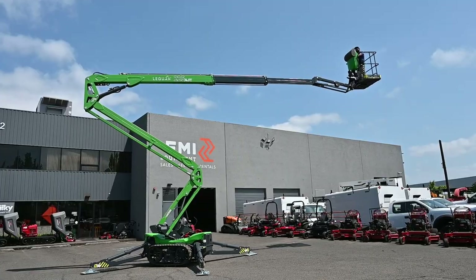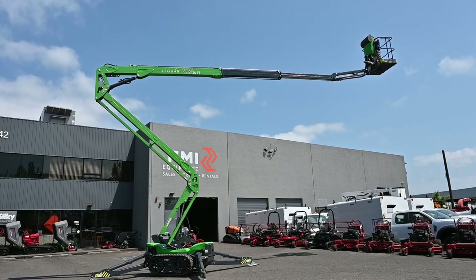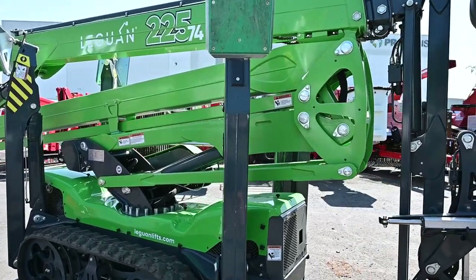Also, the 225 has the fastest boom speed and track speed on the market. Any questions regarding the Leguan or Avant products, please reach out to FMI Equipment.